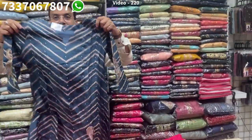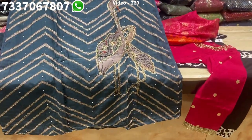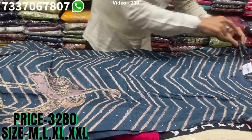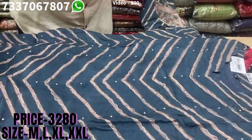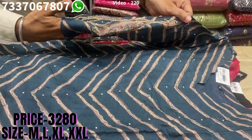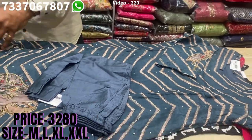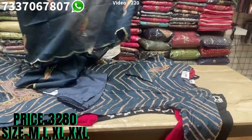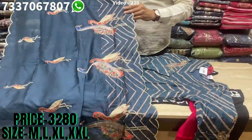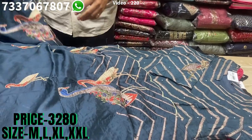This is something really new — lovely, decent work on it with a new print. The fabric is of the best quality. A beautiful design with all-over work on it, zari work on this, and on the sleeves you'll also find lovely placement print with all-over work. Matching bottom, and here comes the dupatta with this — very lovely and elegant. The price range is 3280, sizes available at M, L, XL and XXL.